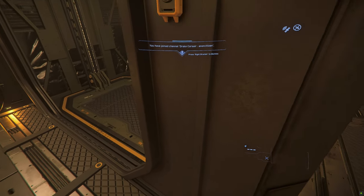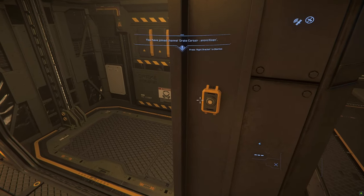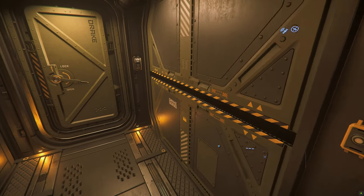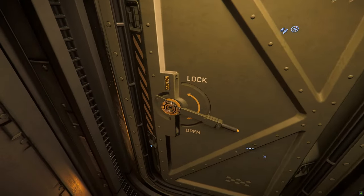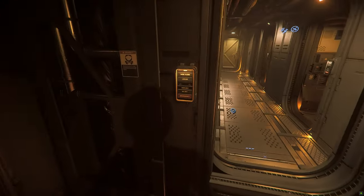Sometimes buttons don't work, and door animations and sound effects fail to load. There are lots of doors with missing sound effects throughout the ship.